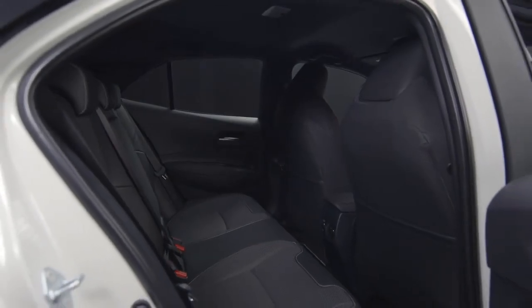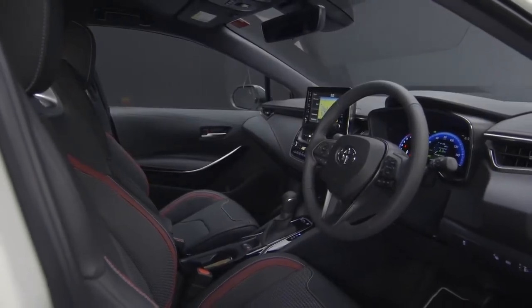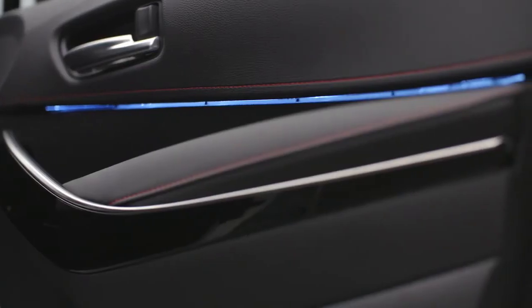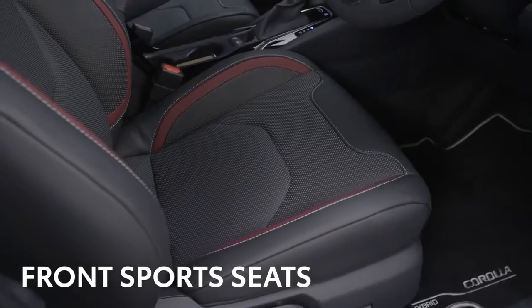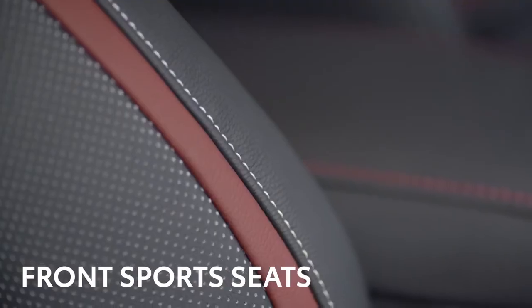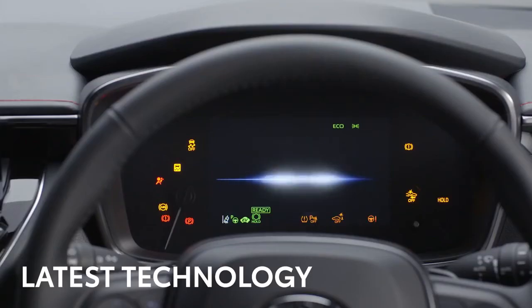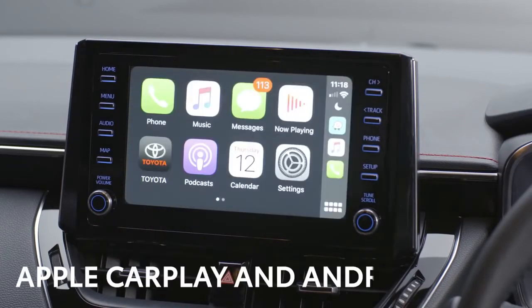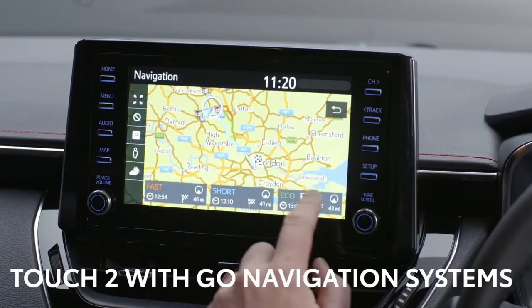The interior is just as stylish as the outside. It's packed with technology and clever design to keep the occupants safe, comfortable and connected. The Corolla XL features a smart key and push-button start, plus subtle blue ambient lighting on the front doors. Front sports seats ensure the driver and passenger are kept comfortable even on the longest journeys. The Toyota Touch 2 multimedia system has full smartphone integration, including Apple CarPlay and Android Auto. Toyota's Go navigation system is also available.